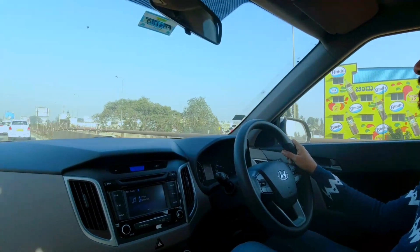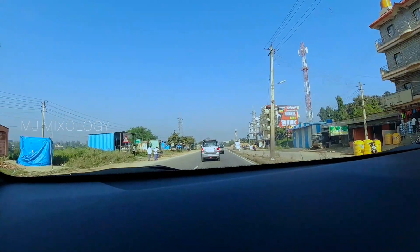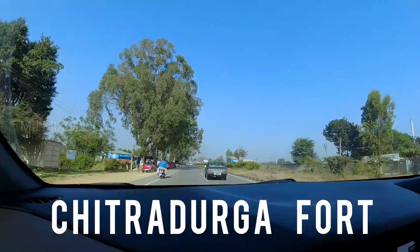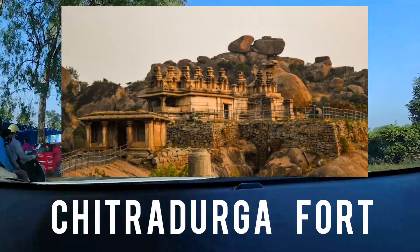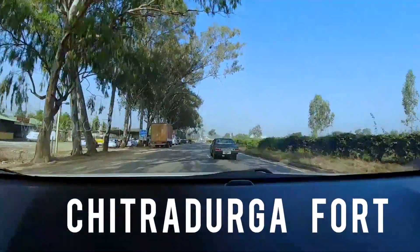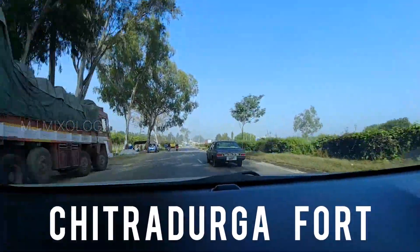We are going to go to Bangalore. The distance of our road trip is about 1,300 km — that's what we expect. Bangalore is our first destination.